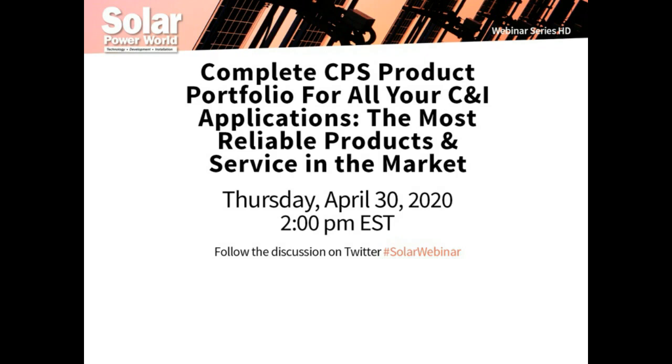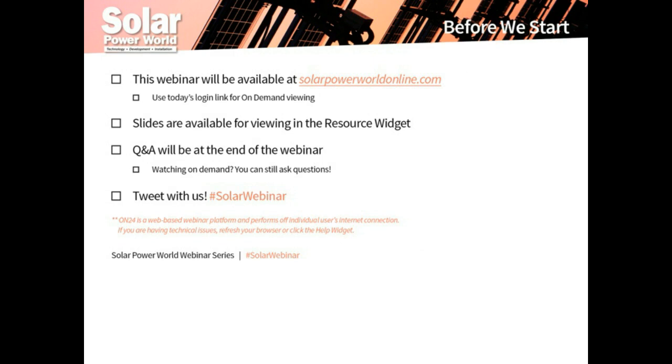Welcome to today's webinar on the Complete CPS Product Portfolio for C&I Applications. This webinar will be sent to all registrants so you can view it again. Slides are available in the resource widget at the bottom of your screen, and you can submit questions in the Q&A widget. We will try to answer these during the webcast, but if we don't get to your question, our presenters may reach out afterwards. If you are watching on demand, you can still use all of these features.